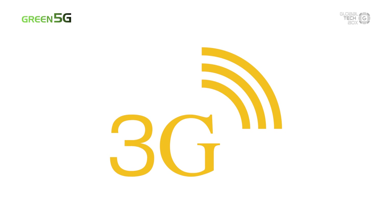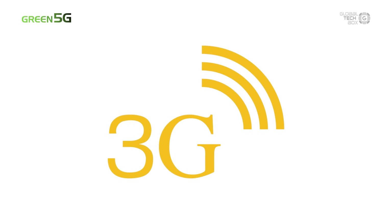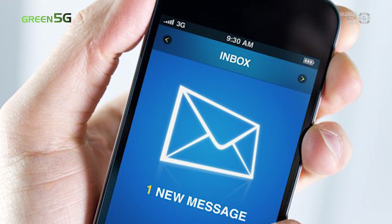Luckily, 3G, also known as UMTS, came along and brought us faster speeds, meaning watching videos and checking emails on your phone became no big deal.